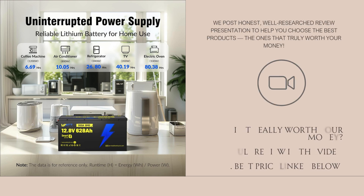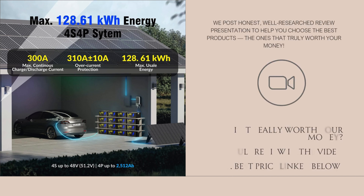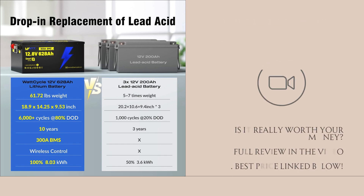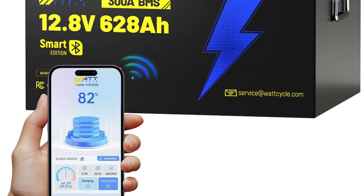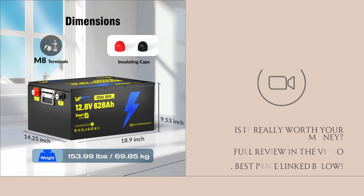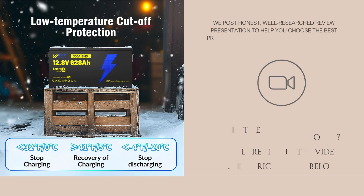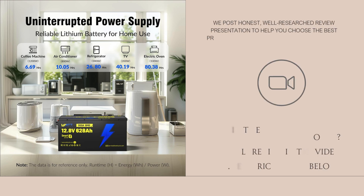Compared to multiple smaller batteries, this Watt Cycle model gives more consolidation — fewer units to wire, fewer interconnects — compared to lead acid, huge weight and usable energy savings, and deeper discharge. Compared to competing LiFePO4 brands, some may offer better cooling, slightly higher surge tolerances, or more complete documentation; others may be cheaper but with lower quality cells or fewer protections. This one seems more premium, especially because of the EVA Plus cells and high cycle claim.